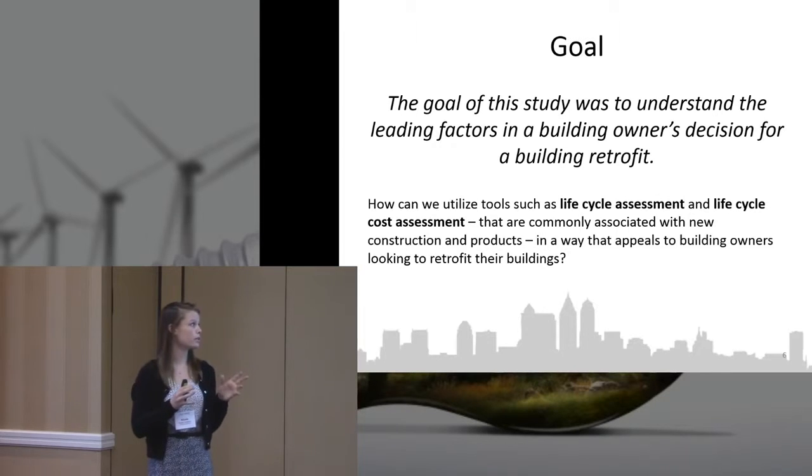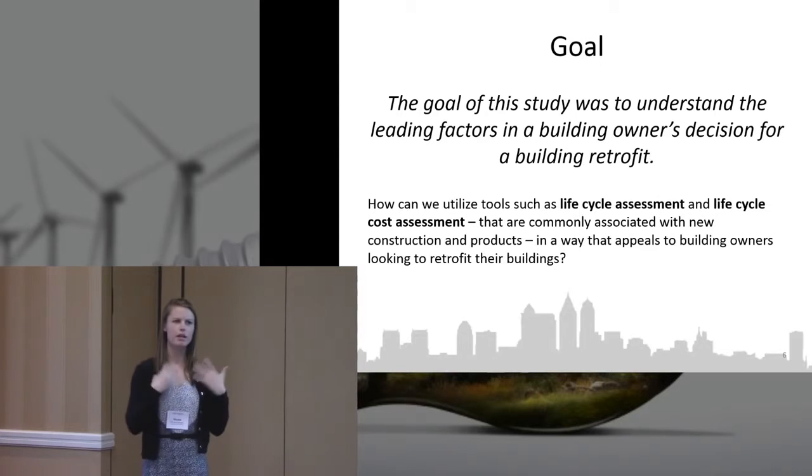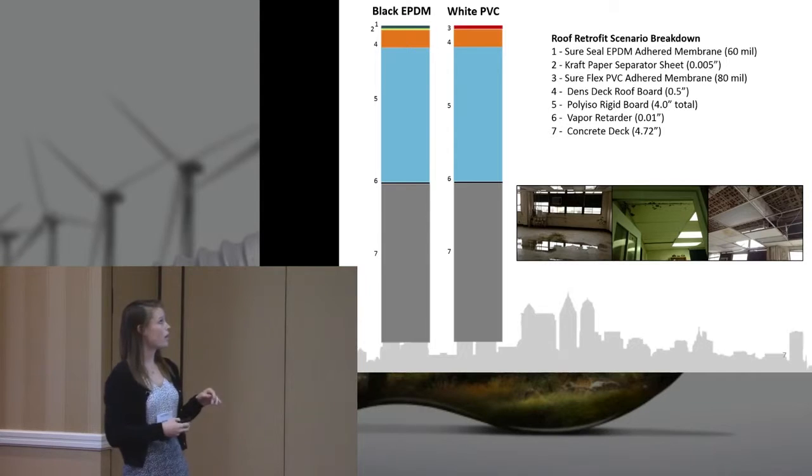The goal of this study was to include life cycle assessment and life cycle cost assessment, and to present those findings to the building owner. The initial whole-building project was strictly focused on energy efficiency strategies. Coming from my background, I wanted to ask: what about the environmental impacts? What about the life cycle cost assessment? How can we elevate what we present to the building owner? From that initial project, we narrowed down to two different roof scenarios.